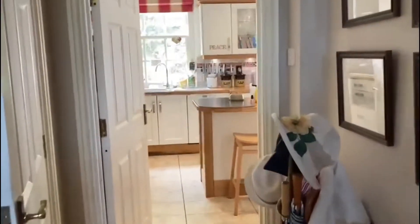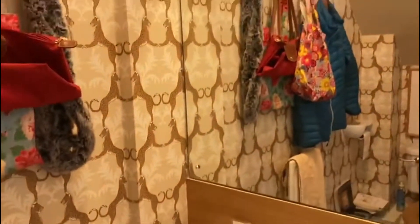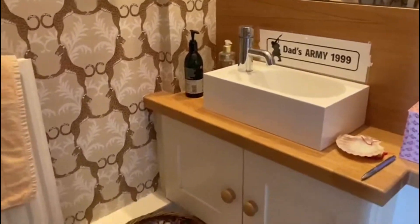You can see me coming through a lovely checkered entrance hall. There's a downstairs cloakroom on the left hand side.